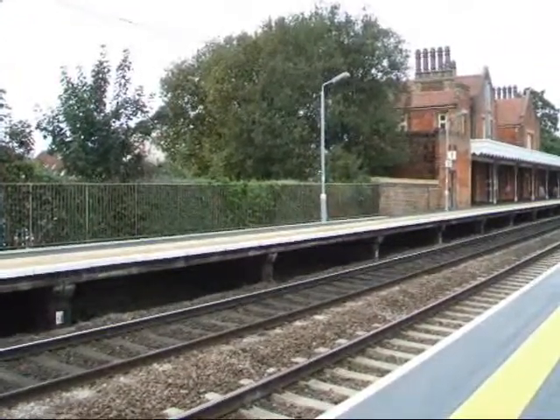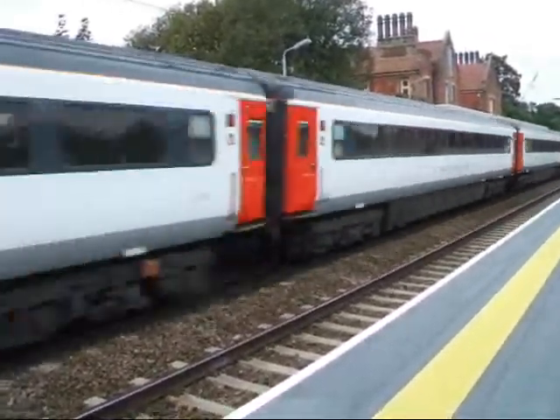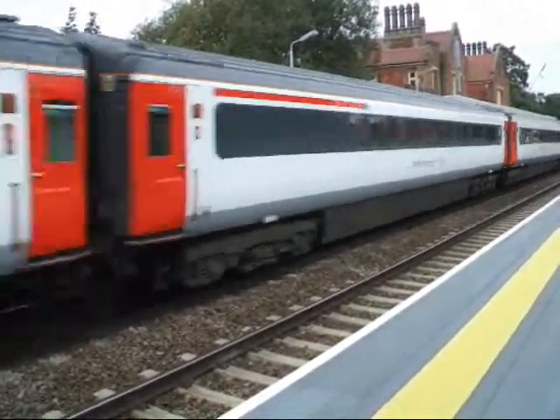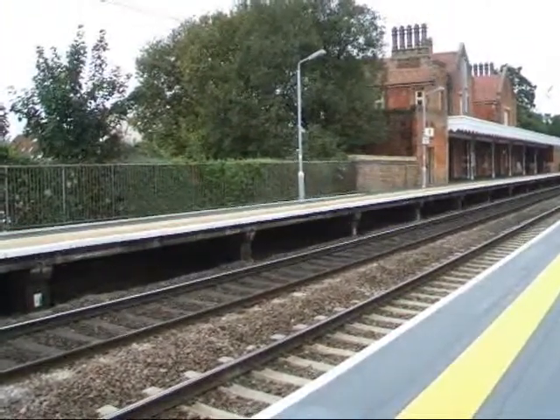We've got a Norwich-bound Mark III set now, about to pass through Needham Market. Here it comes. 90 number 8 on the rear, on its way to Norwich.